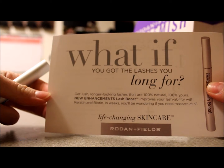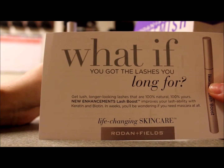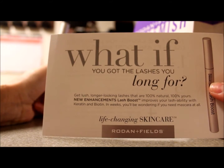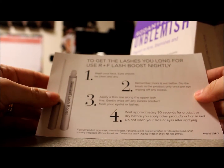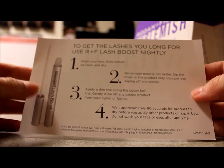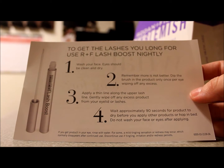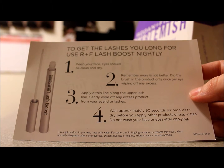It says: get lush, longer-looking lashes that are 100% natural, 100% yours — new enhancement Lash Boost. In weeks, you'll be wondering if you need mascara at all. It says you've got to wash your face, eyes should be clean and dry. More is not better — dip the brush into the product only once per eye, wiping off any excess. Apply a thin line along the upper lash line and gently wipe off from your eyelid or lashes.